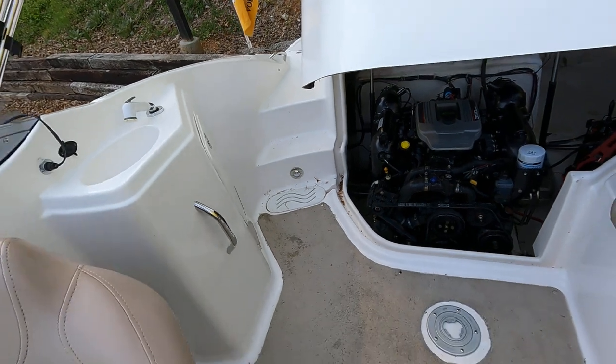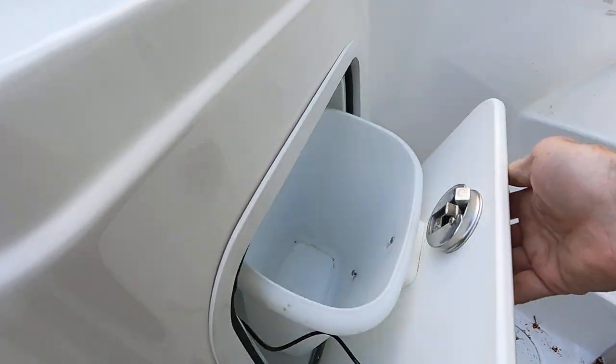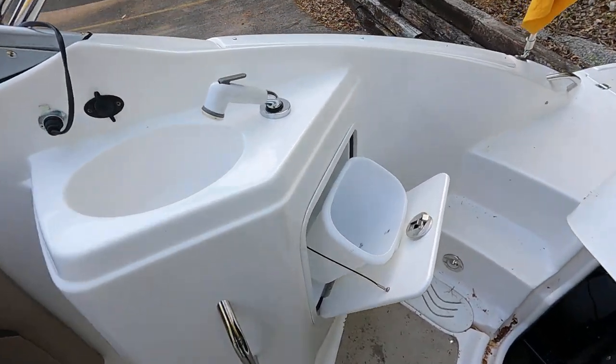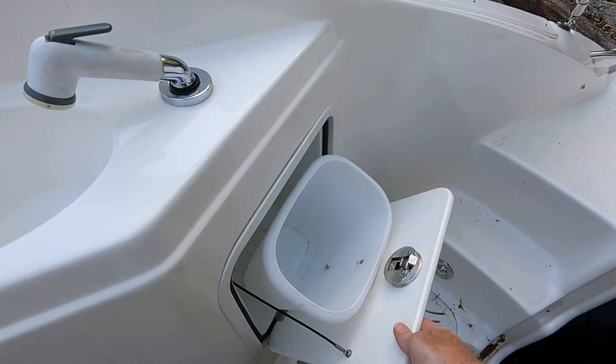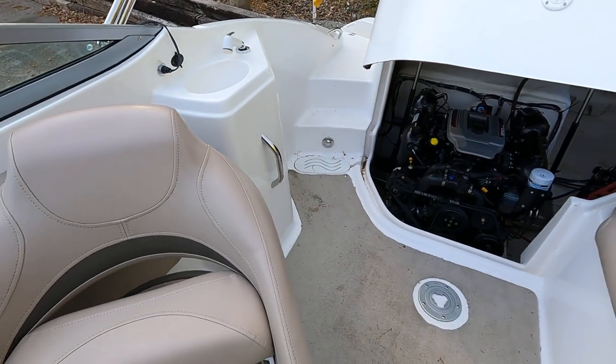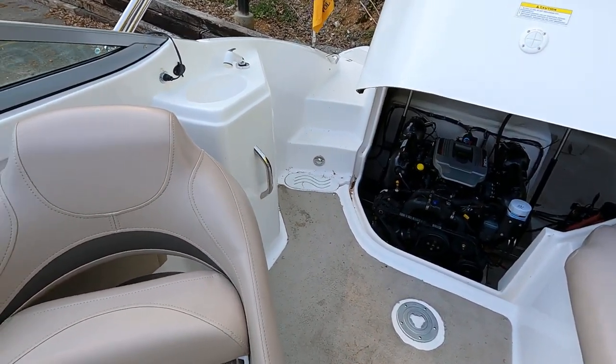It is best to alternate on your battery switch between battery one and battery two so they both have equal time to get recharged. I want to show you that little concealed waste bin right there — that's always nice when it's easy to access without having to raise a seat.